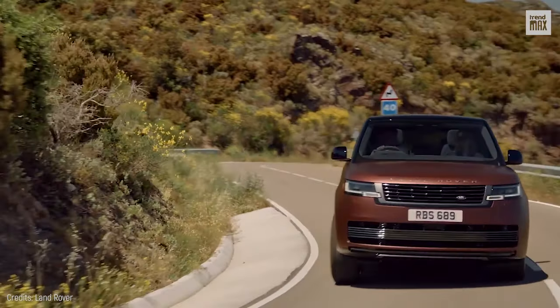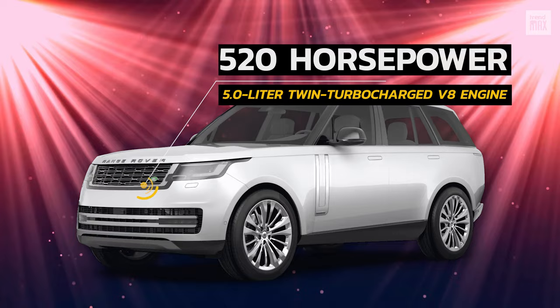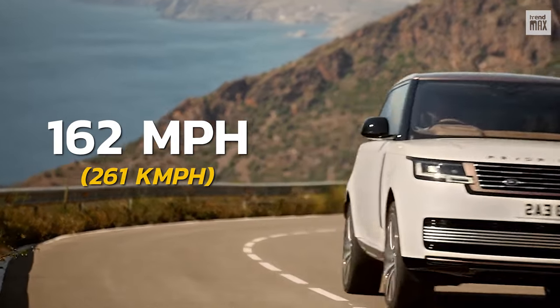You won't be surprised by the fact that it has a 5.0-liter twin-turbocharged V8 engine that puts out 520 horsepower and a top speed of 162 miles per hour.